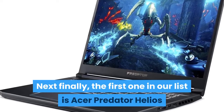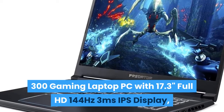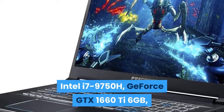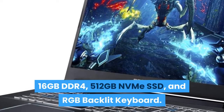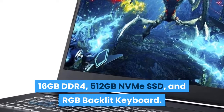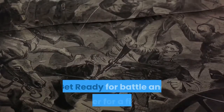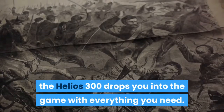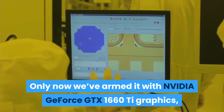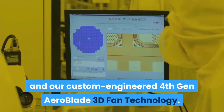Finally, the first one in our list is the Acer Predator Helios 300 Gaming Laptop PC with a 17.3-inch Full HD 144Hz 3ms IPS display, Intel i7-9750H, GeForce GTX 1660Ti 6GB, 16GB DDR4, 512GB NVMe SSD, and RGB backlit keyboard. The Acer Predator Helios 300 ignites fusion — get ready for battle. The Helios 300 drops you into the game with Nvidia GeForce GTX 1660Ti graphics, the latest Intel Core i7 processor, and a custom-engineered 4th Gen AeroBlade 3D Fan Technology.